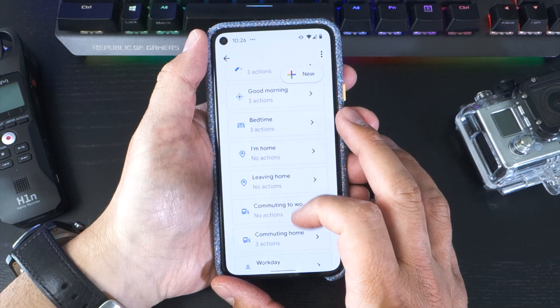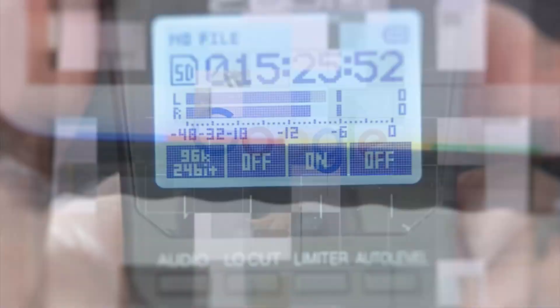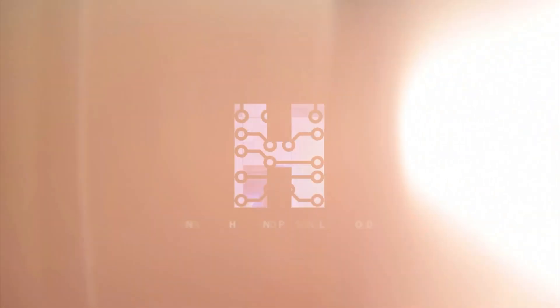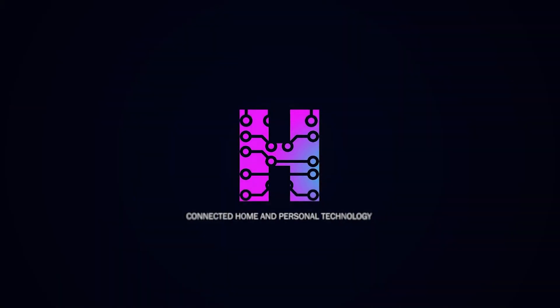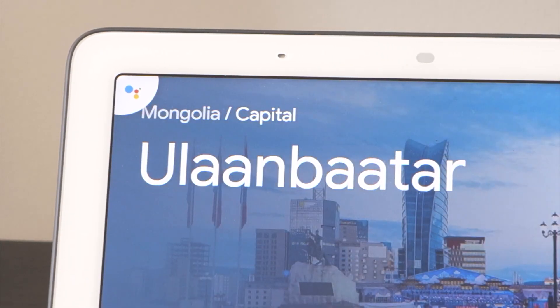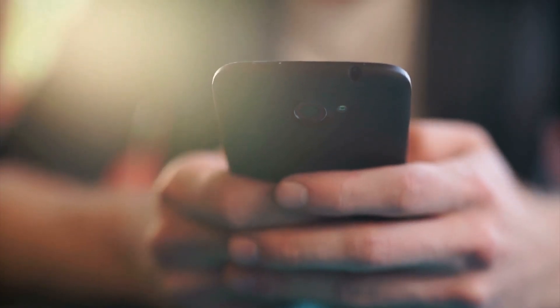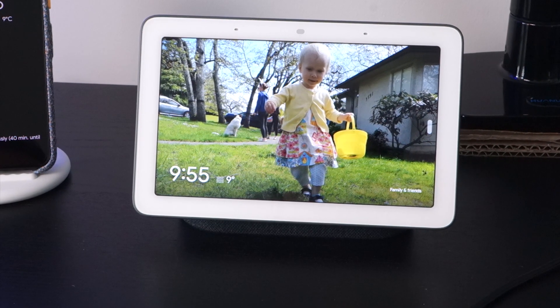Did you know you have a powerful assistant living in your pocket and your home, just waiting to help with your day? Google Assistant is a powerful tool that a surprising amount of people don't make use of to its full potential. This is even more surprising when you think that almost everyone now has a mobile phone, and a lot of homes also have at least one Google Home device.